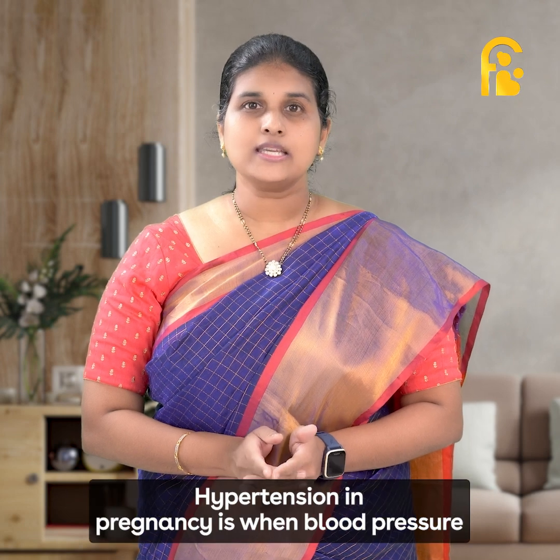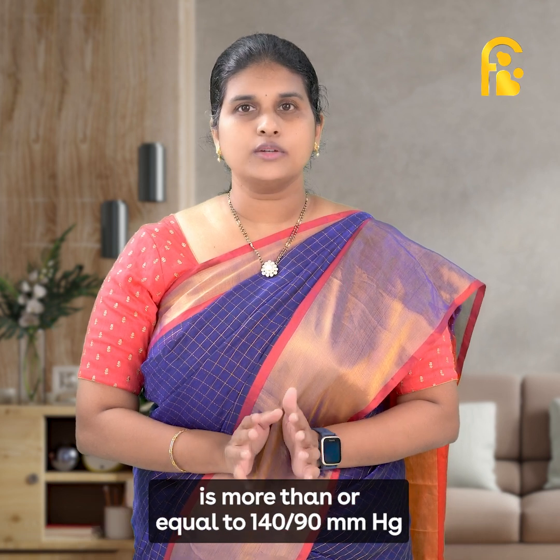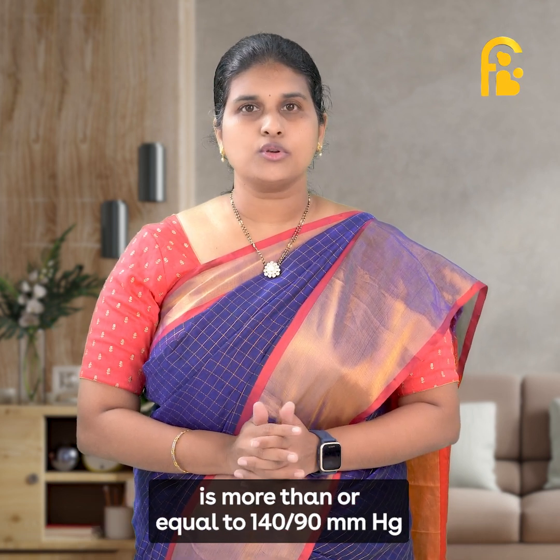Hypertension in pregnancy is when the blood pressure is more than or equal to 140/90 mmHg.